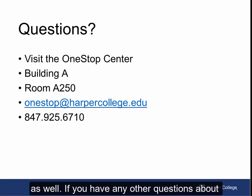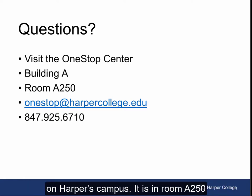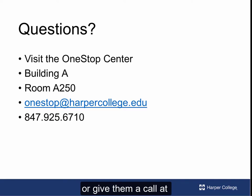If you have any other questions about applying for the donor-sponsored scholarships, visit the One Stop Center on Harper's campus. It is in room A250, or email them at onestop@harpercollege.edu, or give them a call at 847-925-6710.